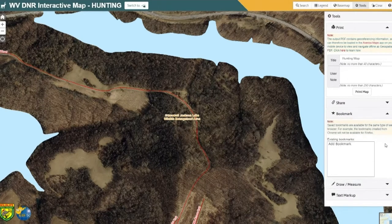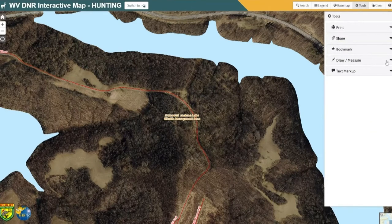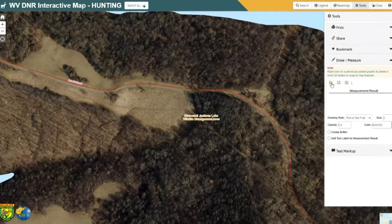You can also generate bookmarks within your web browser. You need to be in the same web browser and have cookies being saved, but you can add a bookmark so that if you always want to come back to this area, you can save it. Another great feature is you can measure areas — let's say you wanted to know how big this field was. You can also use the length tool to see how many miles away something is, or get coordinates with this tool.